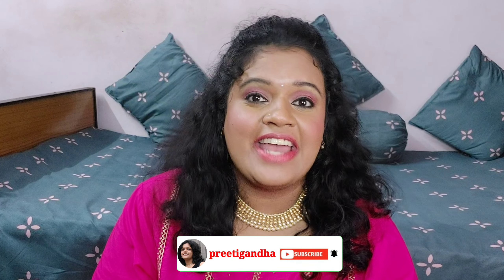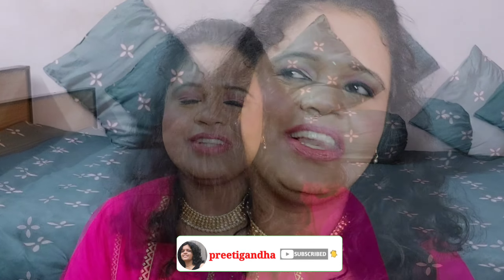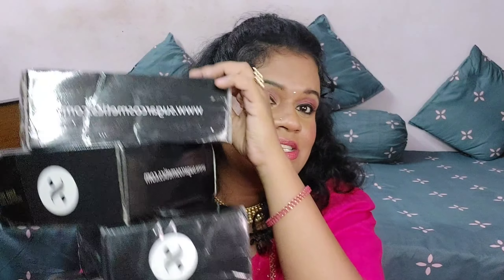Hello and welcome to my channel Prithi Ganda. Today's video is going to be a Sugar haul. If you are new to my channel, please do consider subscribing because it's free. If you are already with me, thank you so much. If you are interested in what I bought from Sugar, please watch the video.